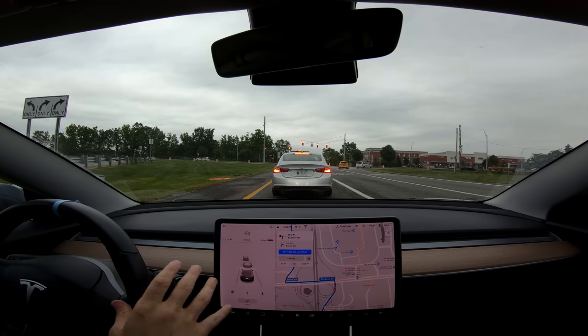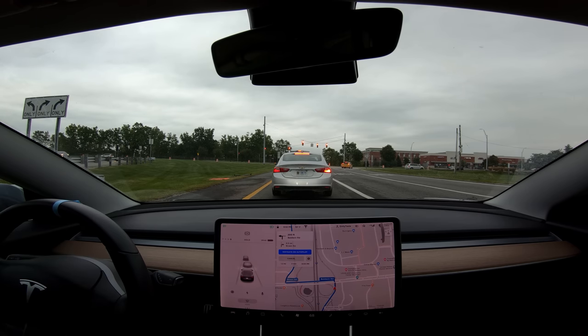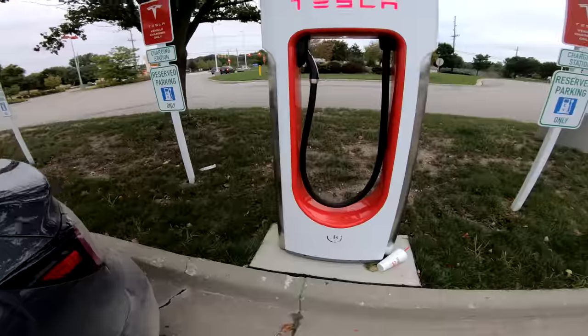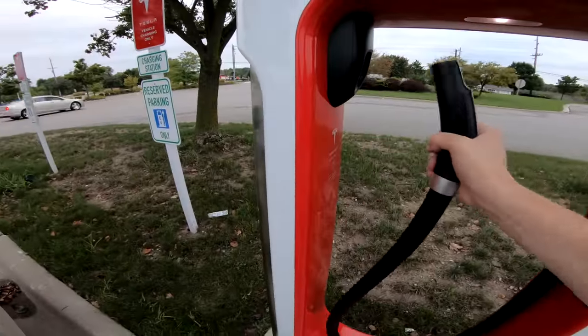Just a message: running your battery really low or charging it really high isn't great for it. Doing it a few times isn't going to kill it, but you want to avoid it if you can. If you need the range, just use it — don't worry about it. But what's more important is not leaving it stored at these extreme ranges.